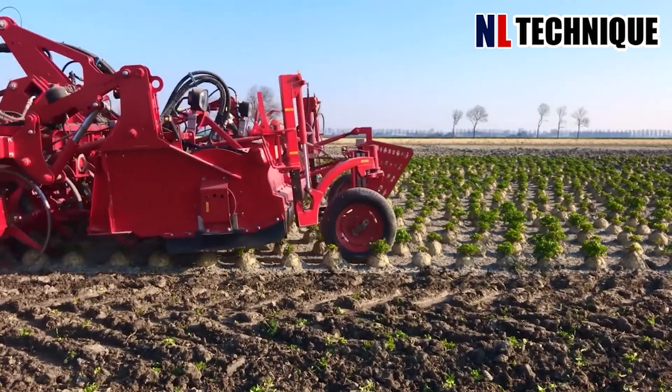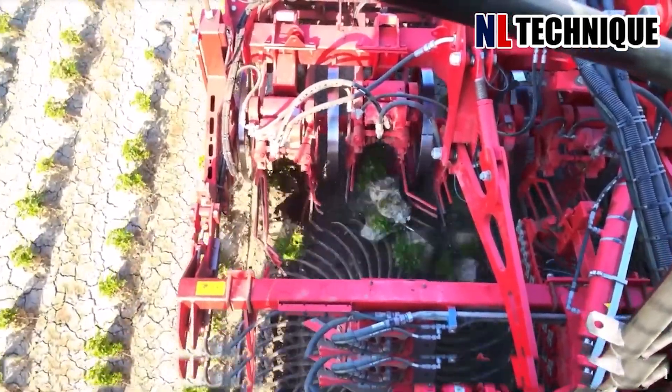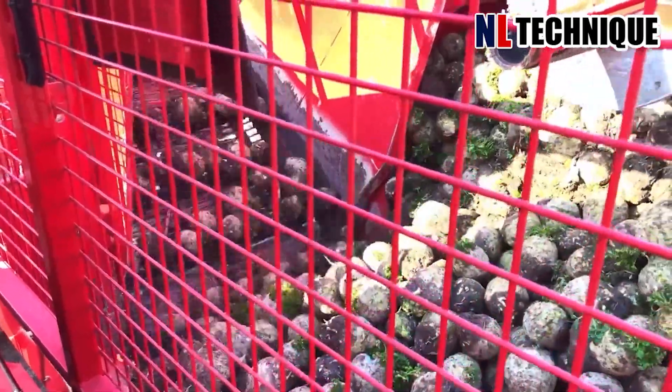Celery tuber harvesters dig into the ground to push the tubers up, rolling them on the conveyor to the huge cage behind the machines.